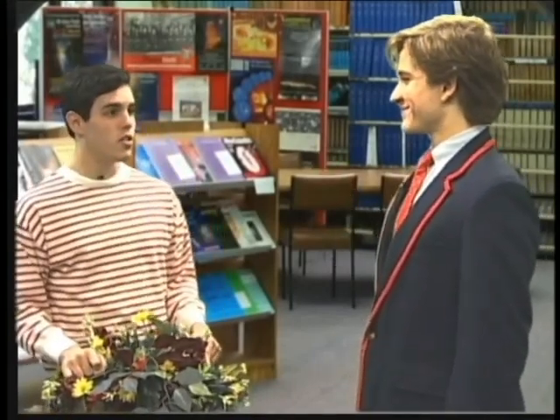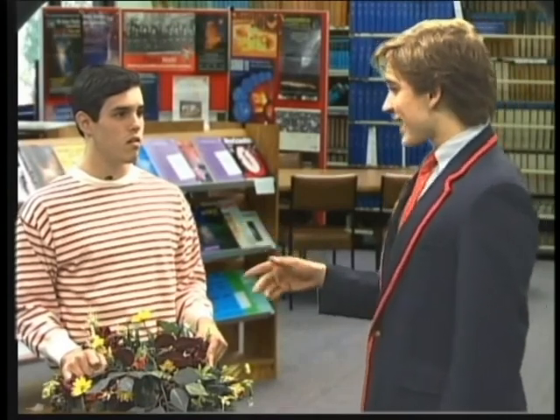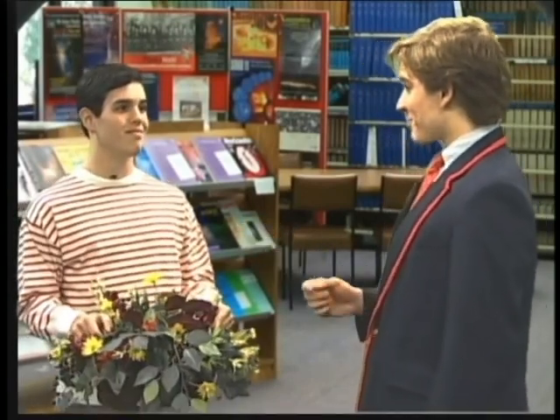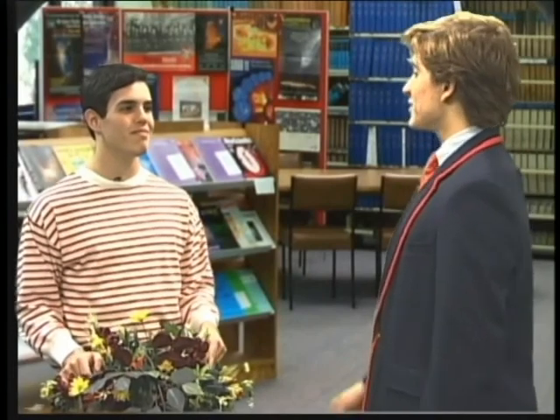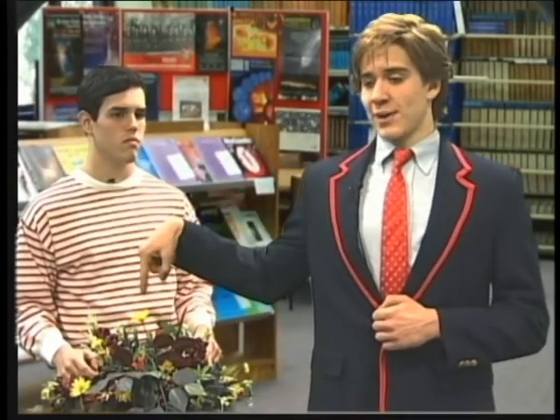Hiya, Billy. Gosh, mister, you scared the jeepers out of me. Oh, don't worry, Billy. Say, what's that you got there, sport? A plant, I see. Well, do you know that right now inside this plant, at the molecular level, a lot is happening? Well, yeah, of course. Of course you don't, Billy. Well, lucky for you, I'm going to teach you a bit about what's happening inside that plant. What's going on is called photosynthesis.